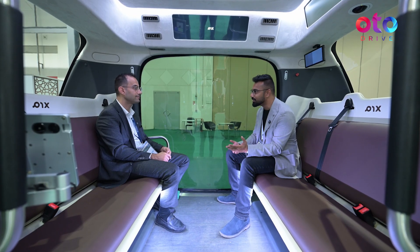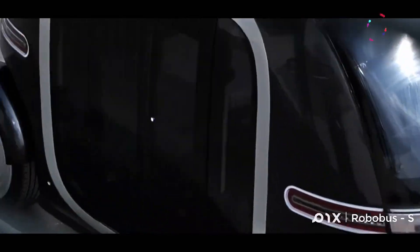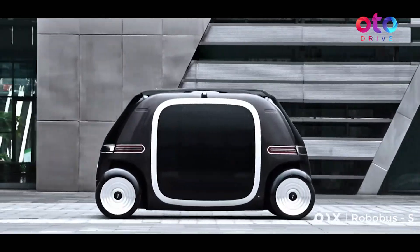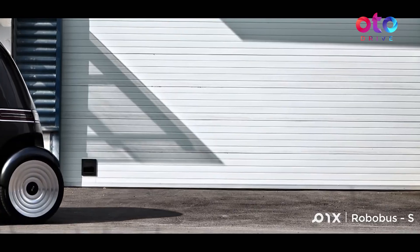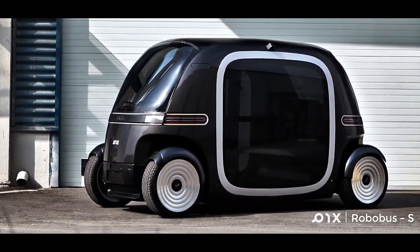There's talk about smart cities coming up soon, so I'm assuming the entire place would be flooded with this. Absolutely — I think that would be the immediate use case for such vehicles and solutions. You want communities, urban cities, and smart cities to have mobility sorted for people.